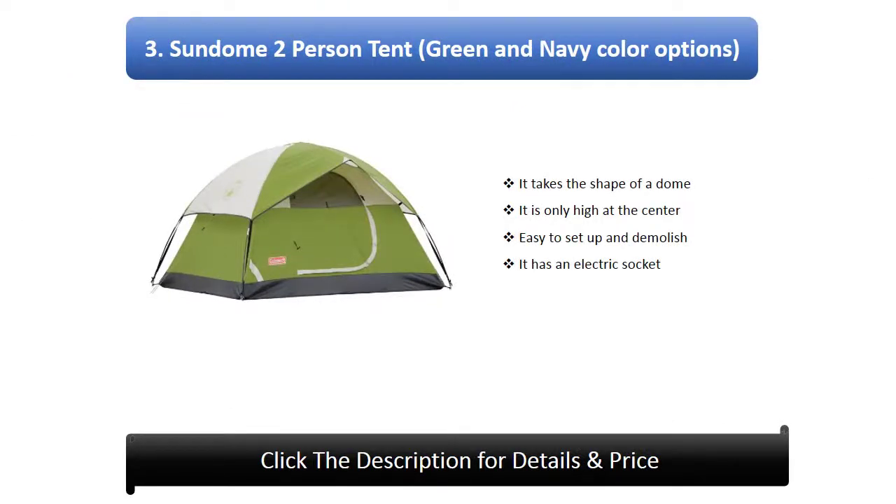Number 3: Sun Dome two-person tent. Available in green and navy color options, it takes the shape of a dome and is only tall at the center. It is easy to set up and take down, and has an electric socket.